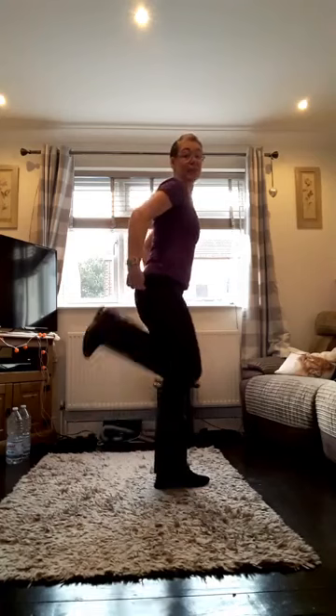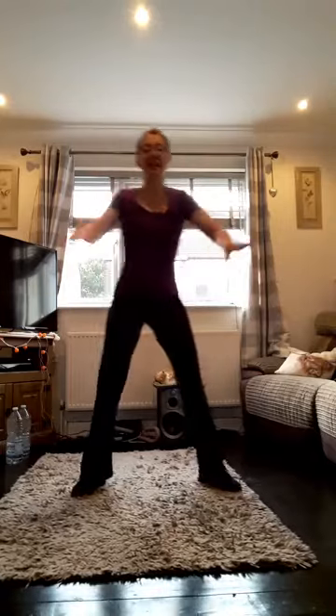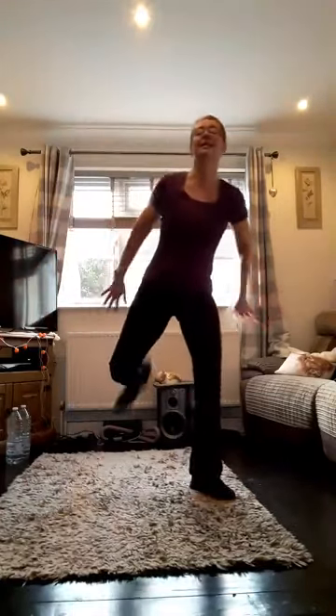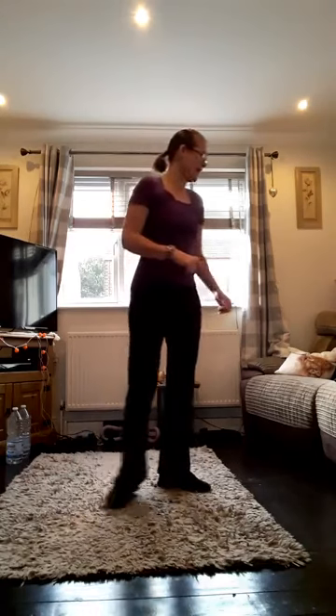Now we've got to do the same kicking the heel to the bottom — I'm going to start with the other leg to make it more even. 21 times, here we go — one, two, three. Really kick it up. Twelve — over halfway. One more. I started on that leg and ended on that leg — okay.